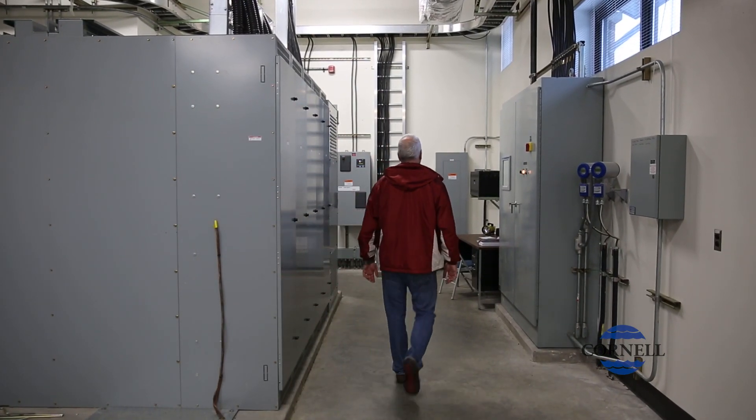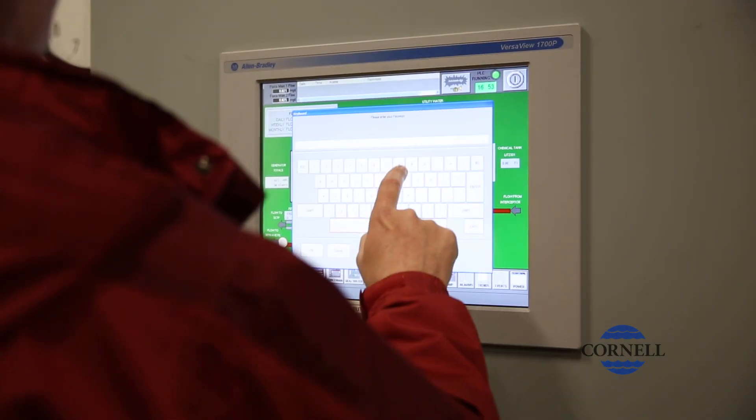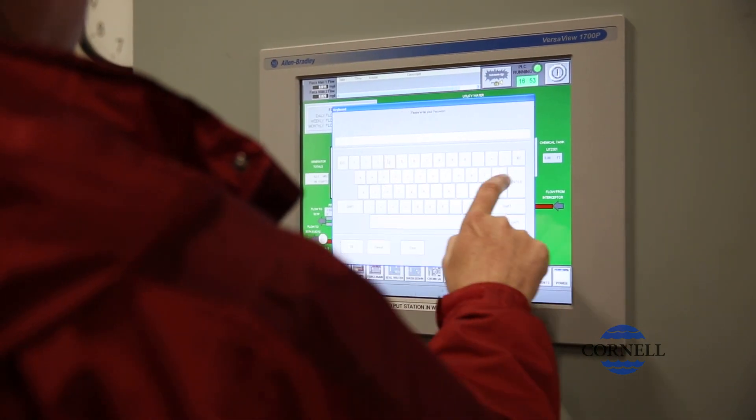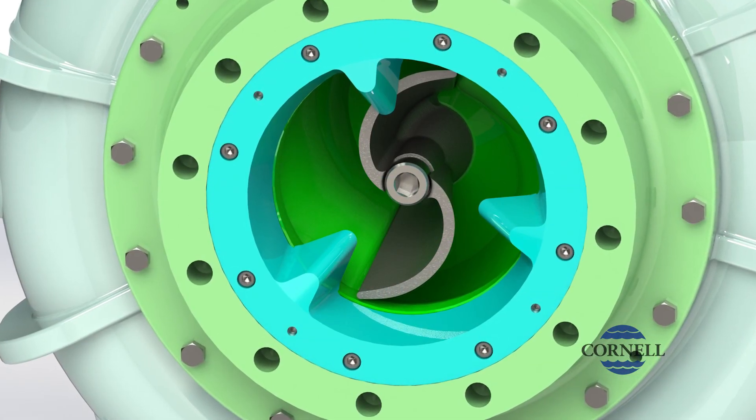Internally we made the decision that we really needed to get a pump company involved with trying to come up with a fix for the pump. Since Cornell already had the pump and they have a version of a cutter assembly for this pump, we thought we'd give that a shot.